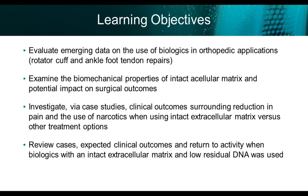Today's learning objectives include: evaluate the emerging data on the use of biologics in orthopedic applications, including rotator cuff and foot and ankle repairs; examine the biomechanical properties of intact acellular matrix and potential impact on surgical outcomes; investigate via case studies clinical outcomes surrounding reduction in pain and use of narcotics when using intact extracellular matrix versus other treatment options; and expected clinical outcomes and return to activity when biologics with an intact extracellular matrix and low residual DNA are used.